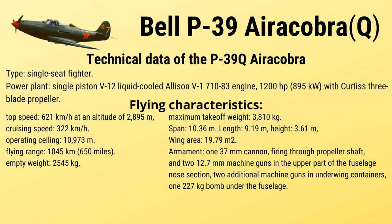Armament: one 37 mm cannon firing through the propeller shaft; two 12.7 mm machine guns in the upper part of the fuselage nose section; two additional machine guns in underwing containers, which were usually not used on Soviet aircraft; and one 227 kg bomb under the fuselage.